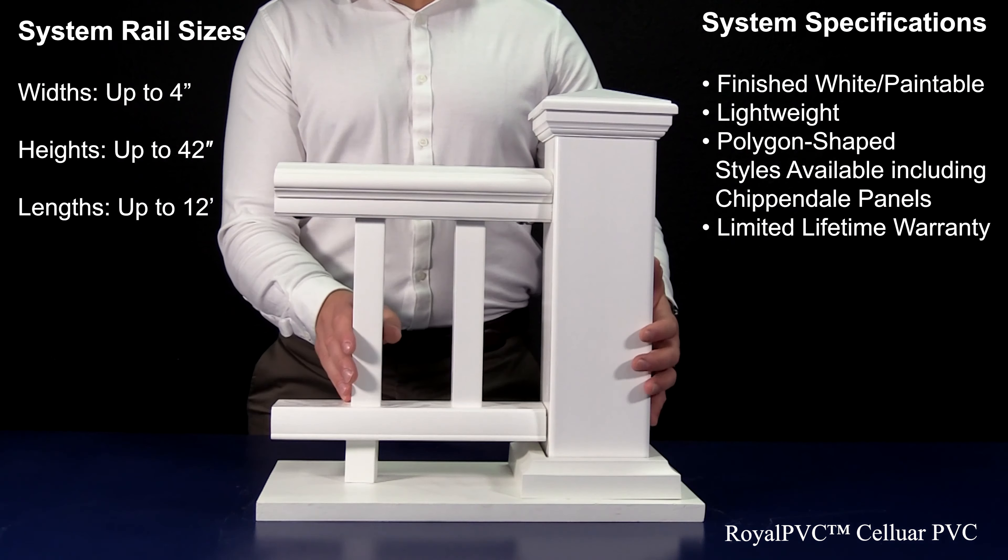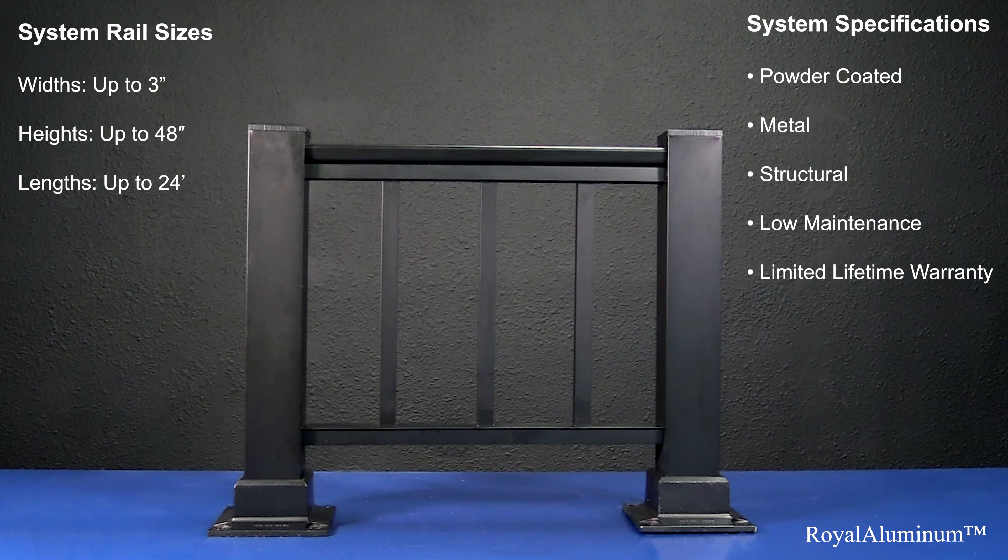Royal PVC is a cellular PVC railing system that is precision cut and reinforced with structural aluminum. The end result is a very sharp and crisp looking balustrade that typically adorns craftsman style homes. This system comes in white and can be painted to other colors if desired or left as is. The railing system is frequently combined with our Royal Wrap PVC line of column wraps.